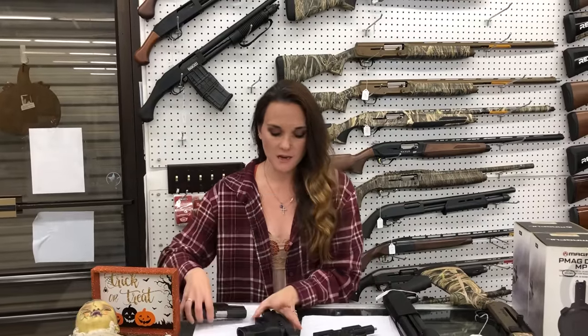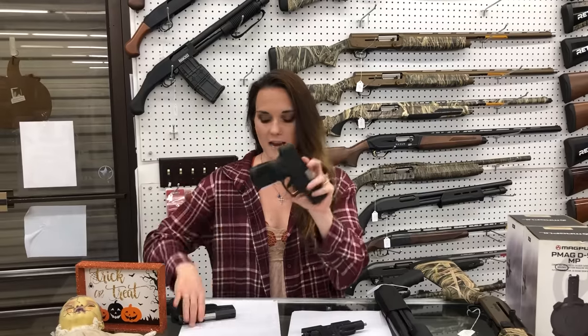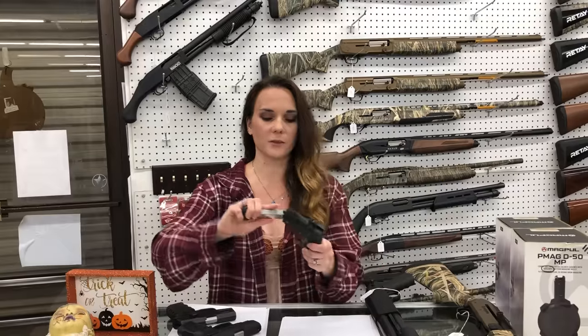I'm going to start with our three used guns that came in. Skye CPX1, CPX2 without the safety. Taurus G2C in 9mm. Either way you go with either of these, you're at $175. Sig P238, little hammer-fired .380. She is used, she does have the night sights. That one's going to be $350.